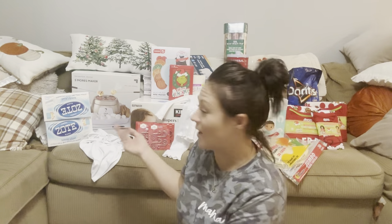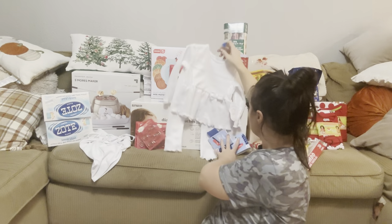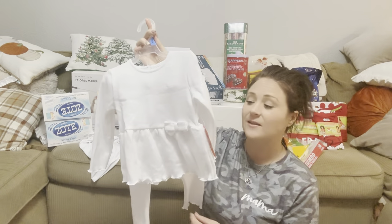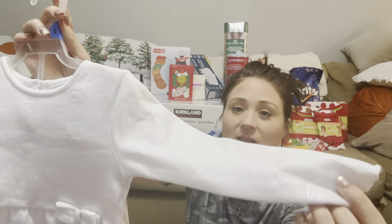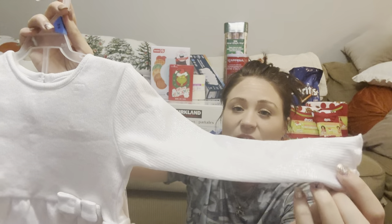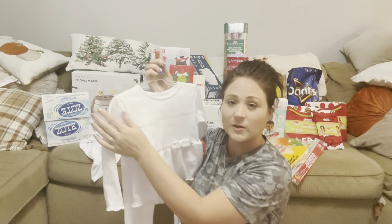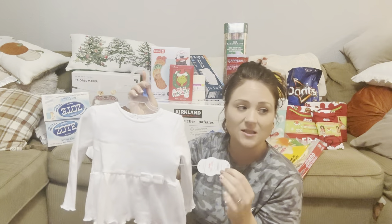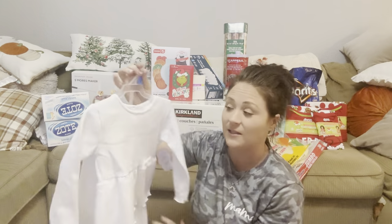So I'm going to show you guys what I got. For starters, we do have a funeral that we're going to — a very sad circumstance, but they requested that everybody wears white. So I did find this outfit, and you can't really see it but it has like a shimmer to it. It's an all-white outfit and I found this one at Walmart for the baby. I got it in a 24 months so hopefully she can grow into it, and this was $13.98.